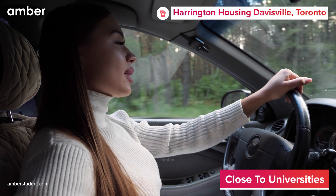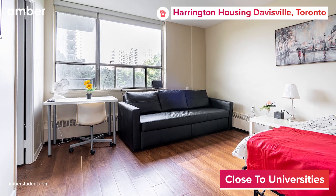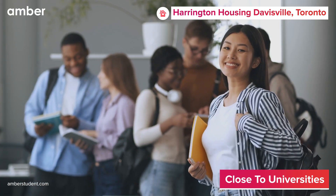Located just a 15-minute drive away from the prestigious University of Toronto, Davosville is the ultimate destination for both domestic and international students.